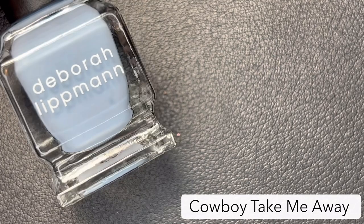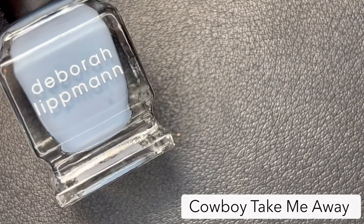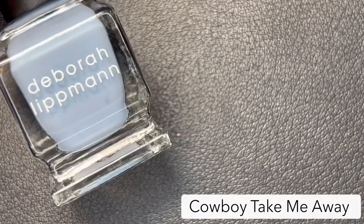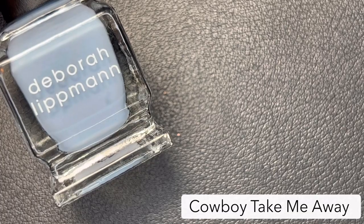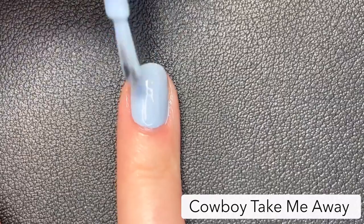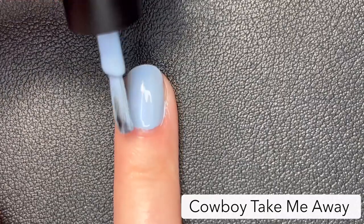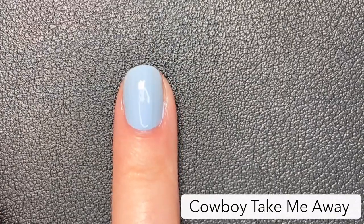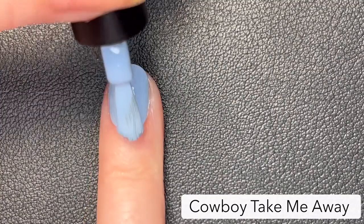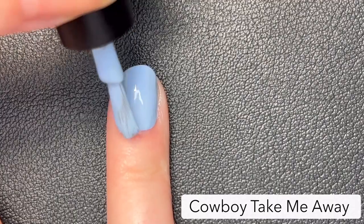The next polish is called 'Cowboy Take Me Away,' inspired by the Dixie Chicks song of the same name. This is a full coverage cornflower blue cream. Once again we get pretty good coverage on the first coat. This is almost slightly to the periwinkle side of blue, so I really liked this one. As you can see with all of them, I am building it up in two coats.